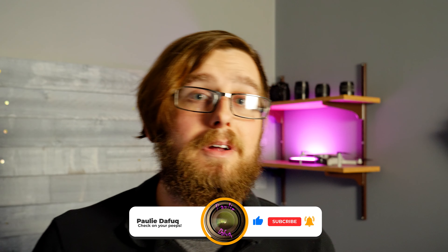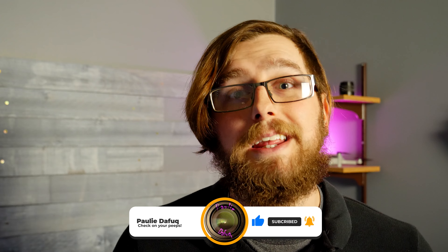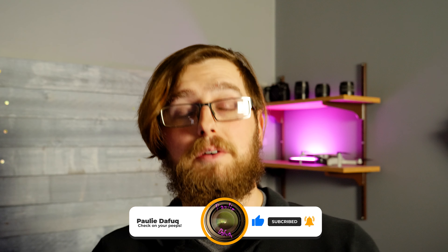Before we get into the video, make sure you hit the like button and subscribe to the channel if you aren't already. Hit that notification bell so you're notified when I upload, share with a peep, and while you're sharing with a peep, make sure you check on them because we never know what somebody's mental health is. If you'd like to click any of the links in the description for these items, they go to links that support the channel. None of these items are sponsored — they are just items I bought with my own money and use consistently on a daily basis as a content producer.